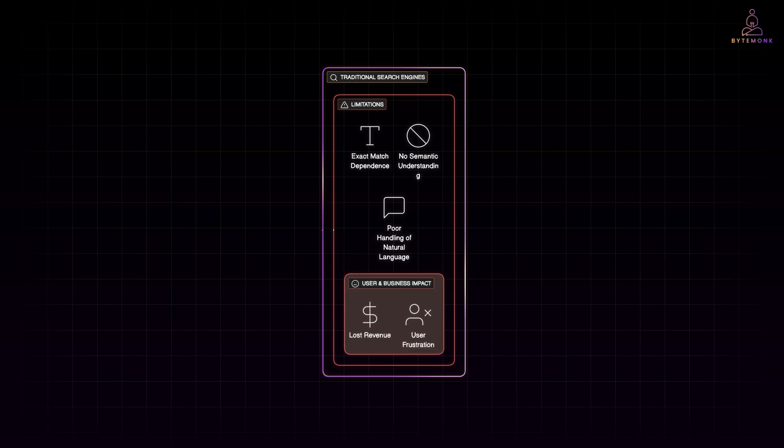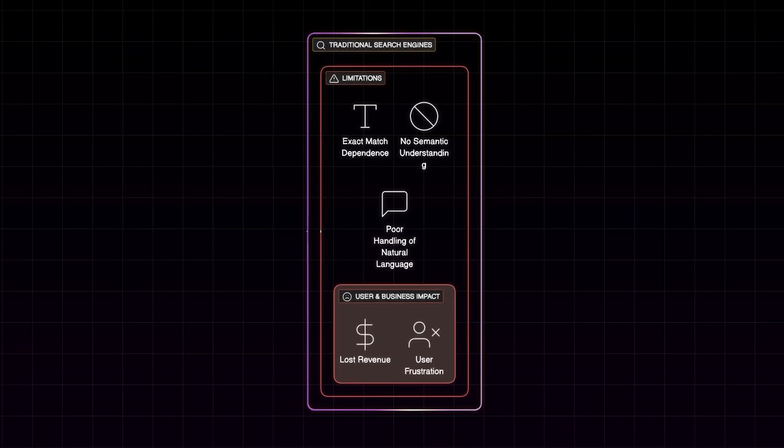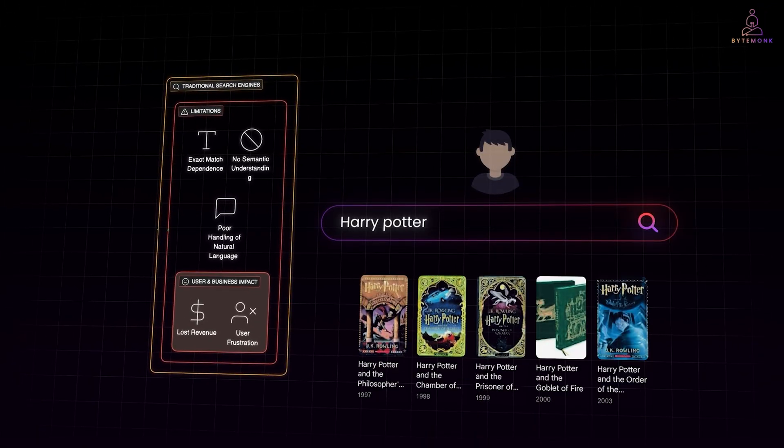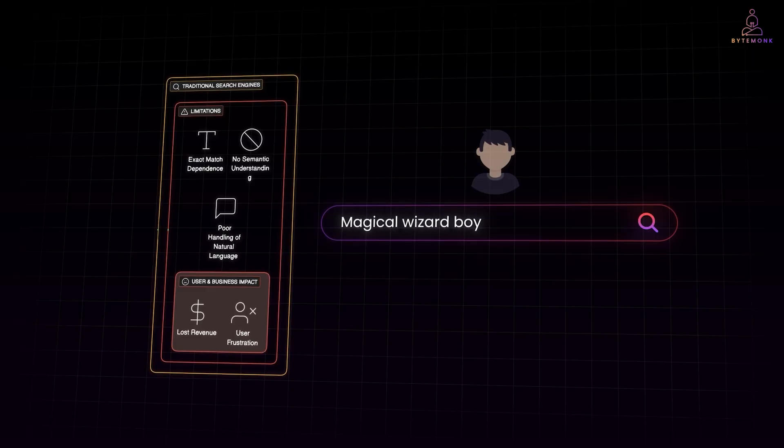Traditional search engines operate on a simple principle: they look for keywords you type and try to match them against indexed data. This works fine if you know the exact term stored in the database. For example, if a product is labeled Harry Potter and you search for Harry Potter, it will show up. But if you type magical wizard boy, the engine doesn't understand that you mean the same thing.